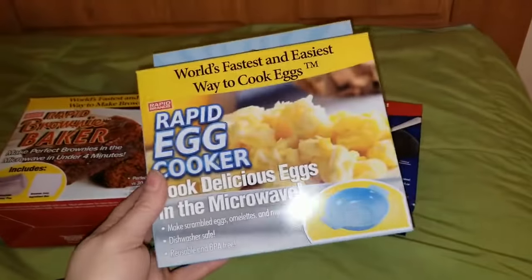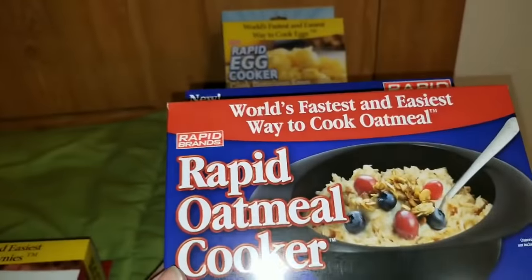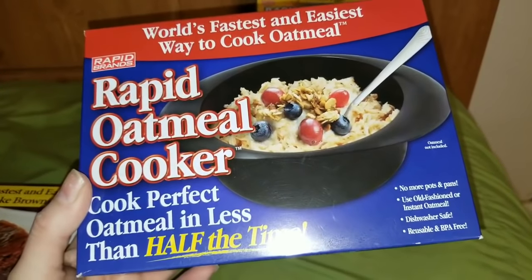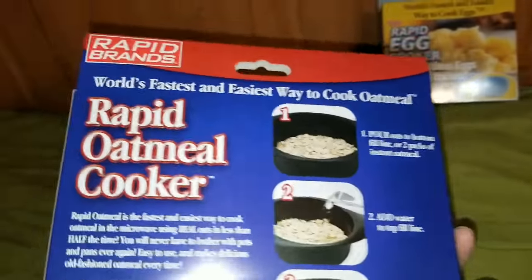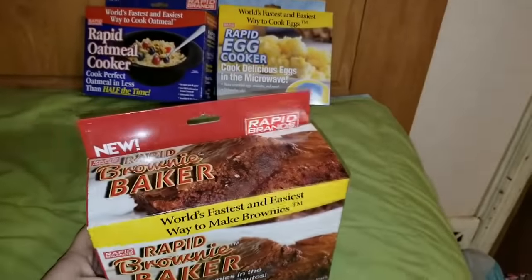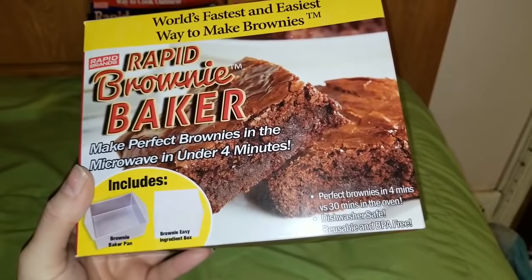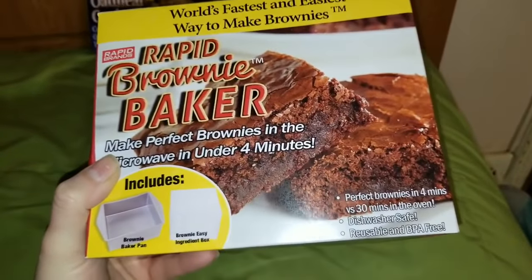These are great to have and put away — you can give them away as gifts. I actually want to try this out. The next one is also by Rapid Brands — the world's fastest and easiest way to cook oatmeal. This is the Rapid Oatmeal Cooker — cook perfect oatmeal in less than half the time. And then this one is also Rapid Brands — the Brownie Maker. Make perfect brownies in the microwave in under four minutes. I need to give this away so that I'm not making brownies every single day in my microwave.